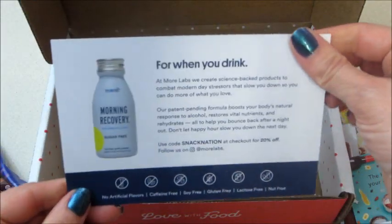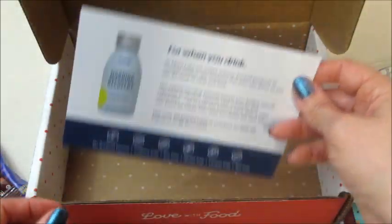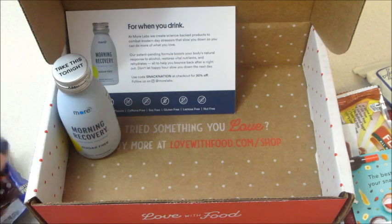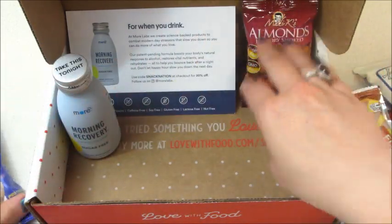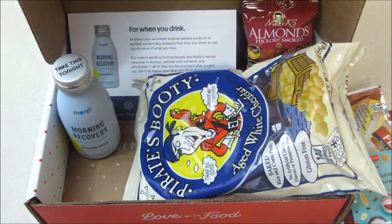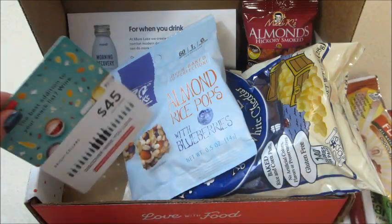And then some more information about the Morning Recovery drink. I love this subscription — it's cheap and affordable and they always send you a lot of really awesome stuff. You can also review your products, get points, and spend them to buy more snacks in their shop. If you're interested, I'll have a promo code below. Thank you so much for watching, bye guys!